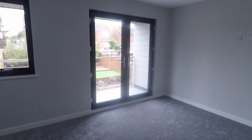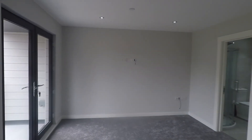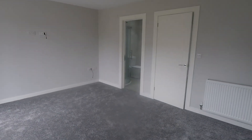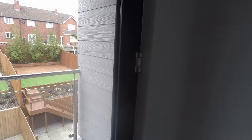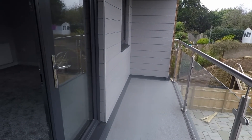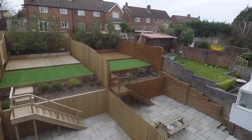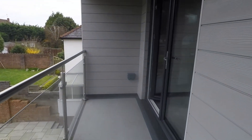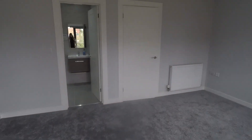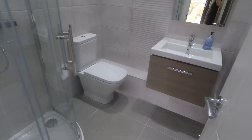And then the master bedroom towards the rear of the property — another fantastic double room, again with an ensuite. You also have access to a large balcony area which overlooks the rear garden. The ensuite has a corner shower, WC, and hand basin.